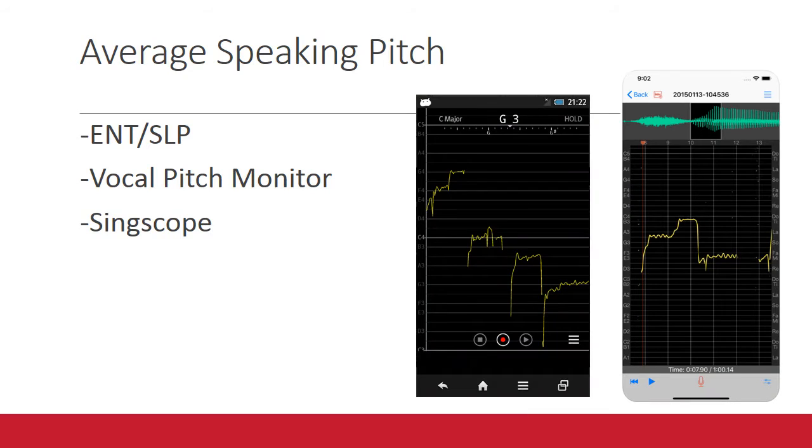Of course, the first thing to do if you are concerned about your speaking pitch is to visit your ENT or meet with a speech-language pathologist. They're specially trained to help.